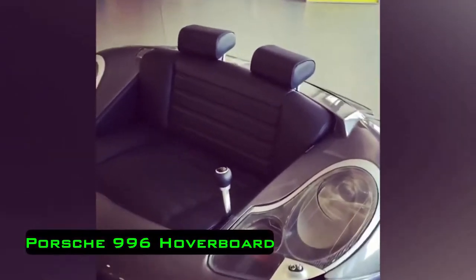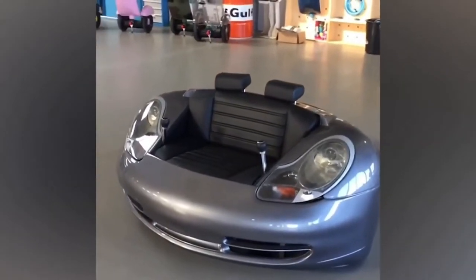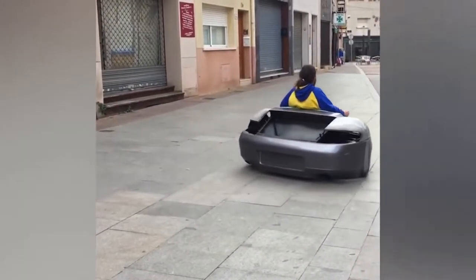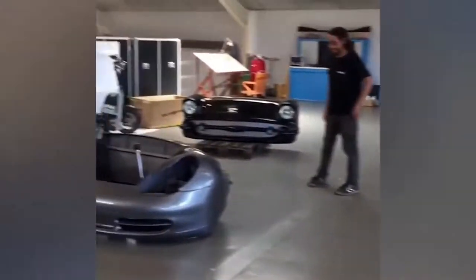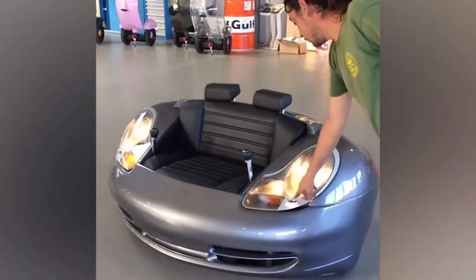Porsche 996 Hoverboard. The Bell and Bell Studio based in Barcelona is working on the creation of a hoverboard based on the Porsche 996. This company creates custom vehicles and furniture from unusual materials. The Porsche 996 hoverboard is a unique vehicle assembled completely by hand, with a real car used as the basis for its manufacture.